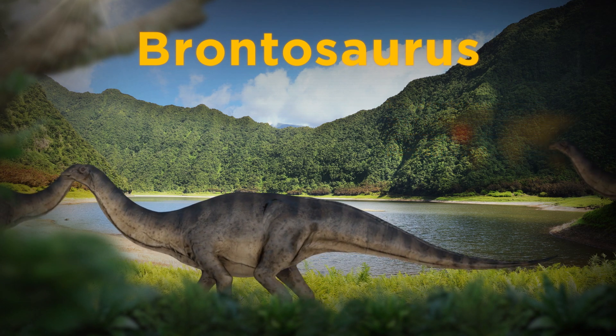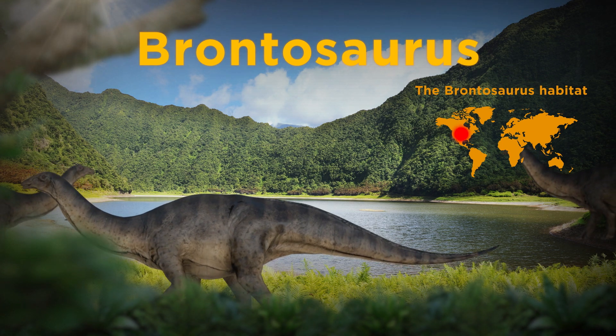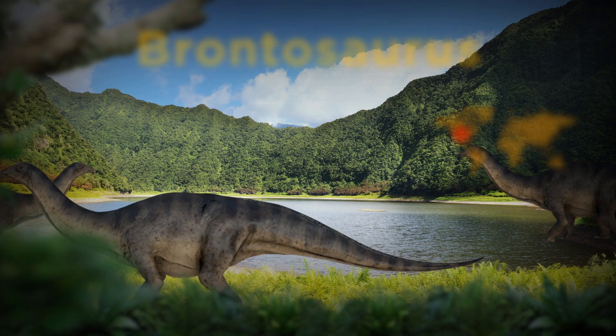While it was no easy feat for them to grow this big, there were a lot of plants available for them to eat. This is what the Brontosaurus would have looked like if it were still around today.